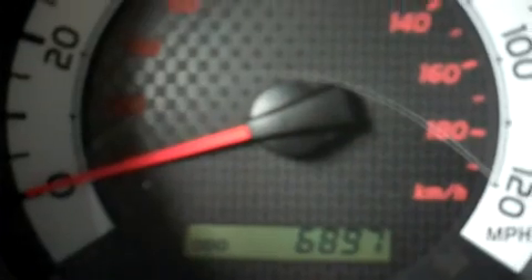And just so you can see the odometer, it reads 6,897 miles at the time of this video.